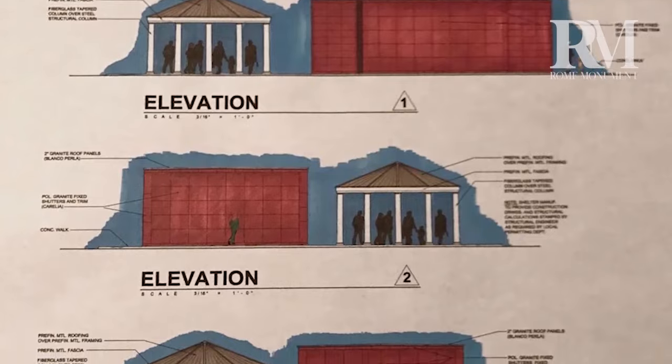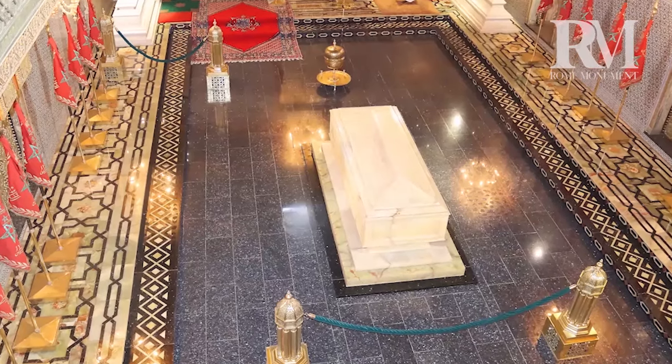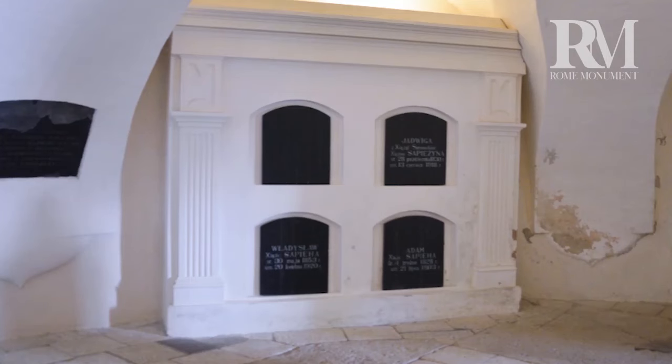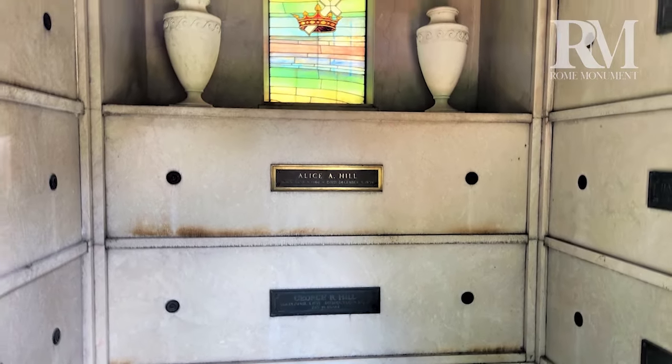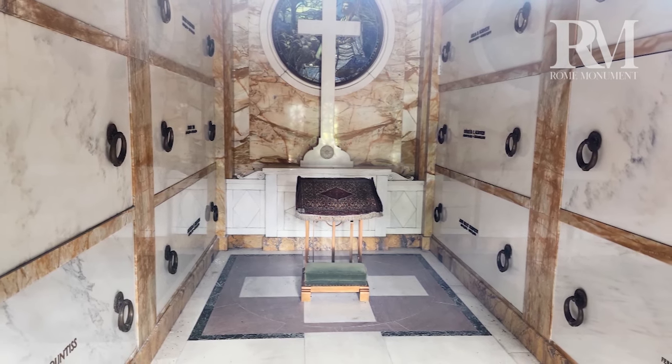That's because different families have different style preferences and needs. Some, like this one, hold just one body in one crypt. These private family mausoleums have multiple crypts for multiple family members, and this one has over a dozen crypts to hold several generations of family.